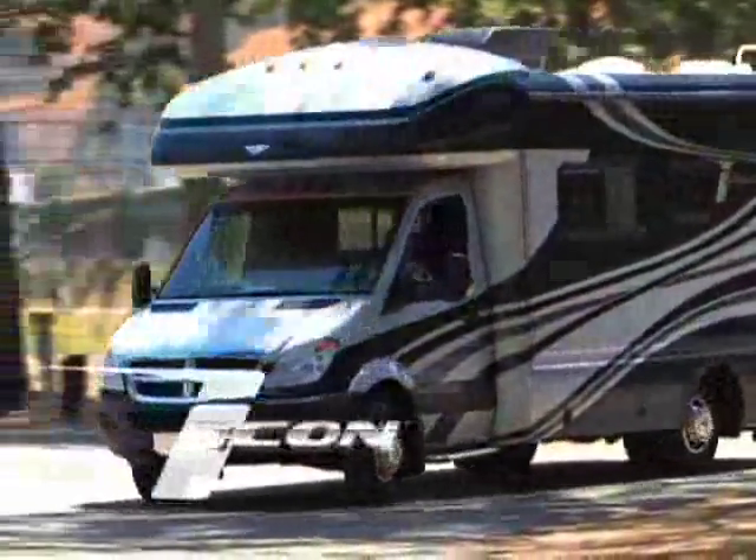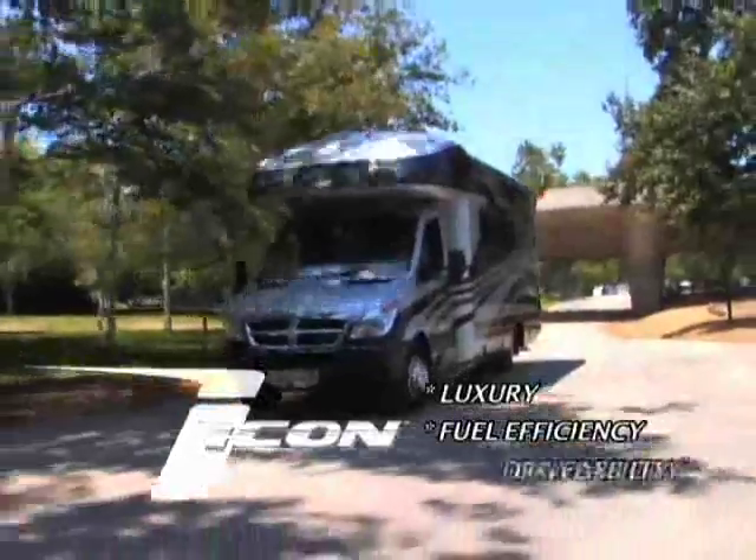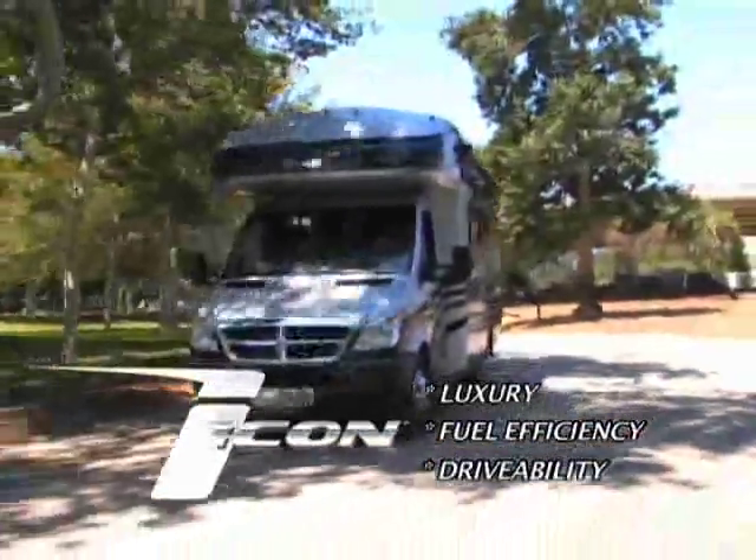Icon is a great combination of luxury, fuel efficiency, and drivability. And what a great combination that is.